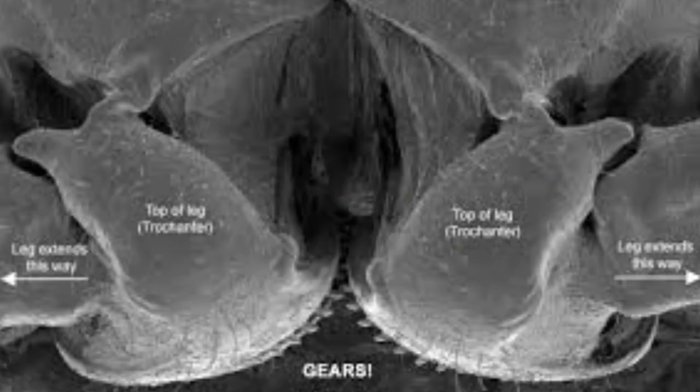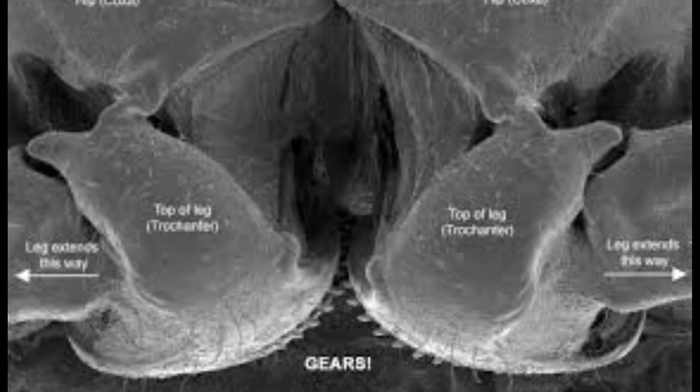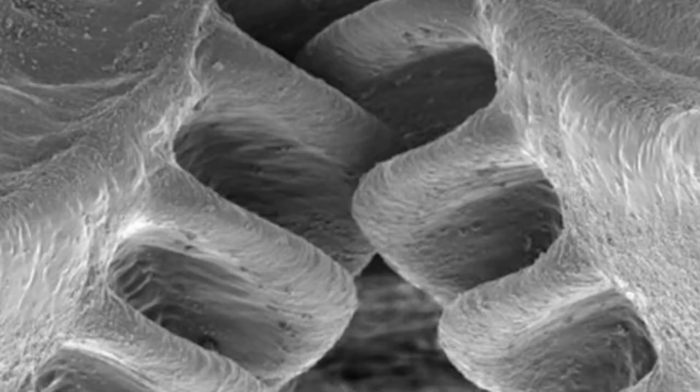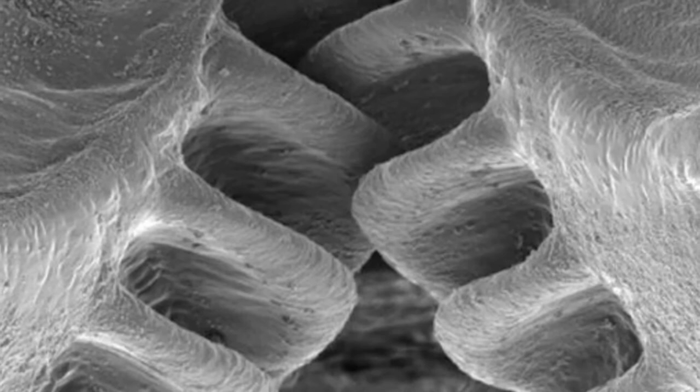That can be a tricky movement. If one leg moves first, the planthopper will end up spinning — like someone swimming with one arm. Sending a signal from the brain to get both legs to work together takes time and requires extra brain power, so the planthopper's body has a fix that keeps the legs in step without thinking.